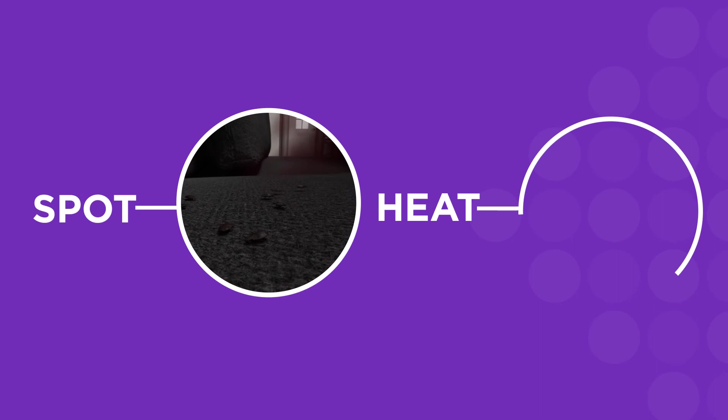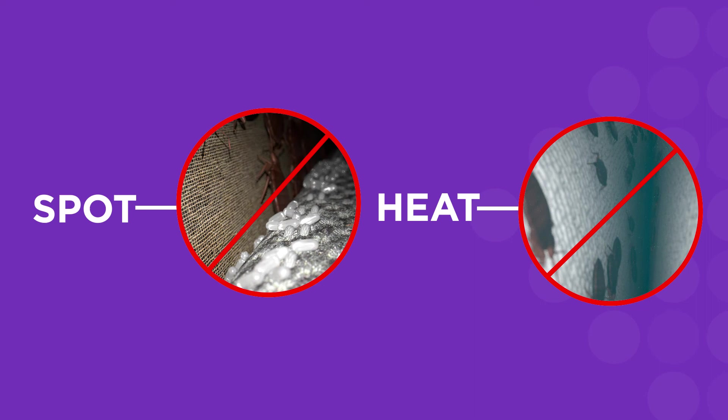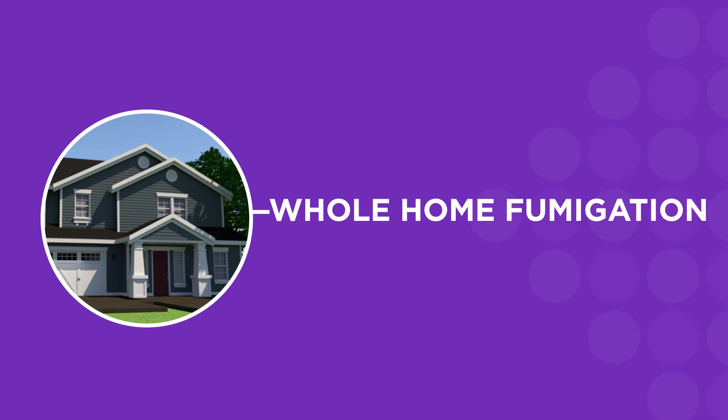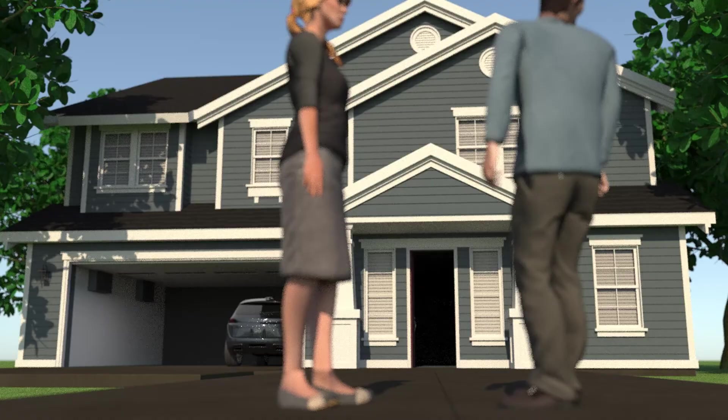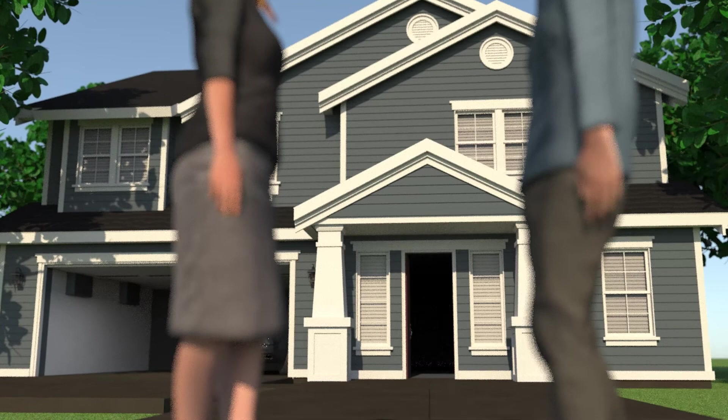If DIY spot treatments and steam or heat treatments aren't completely effective at getting rid of all the bedbugs in your home, what is? Whole home fumigation performed by a professional. It's a one-and-done solution to eliminate bedbugs from your home with a single treatment. Your local pest management professional will come to your home and inspect for bedbugs. Once they've assessed your level of infestation, they'll discuss your treatment options and the next steps.